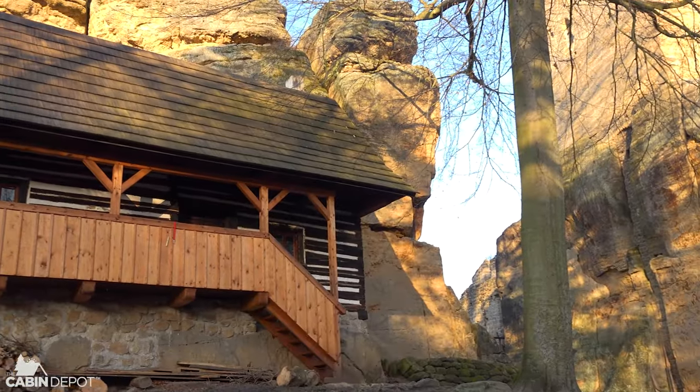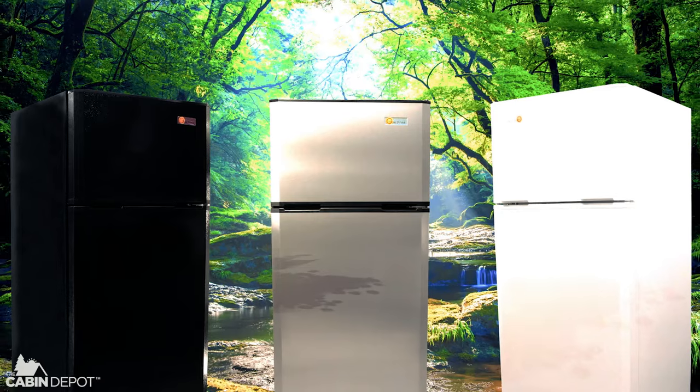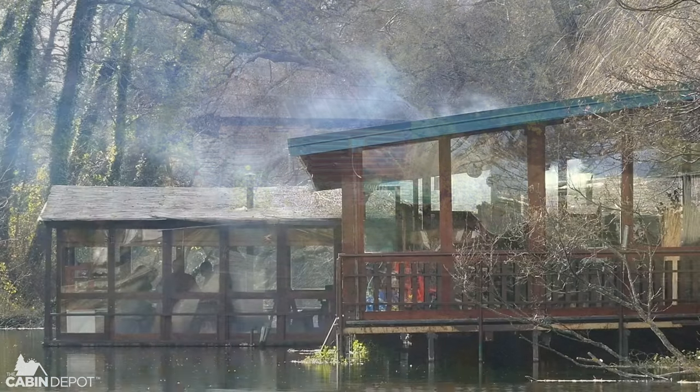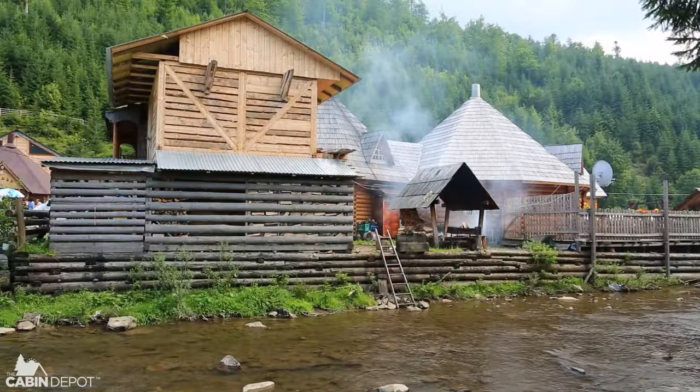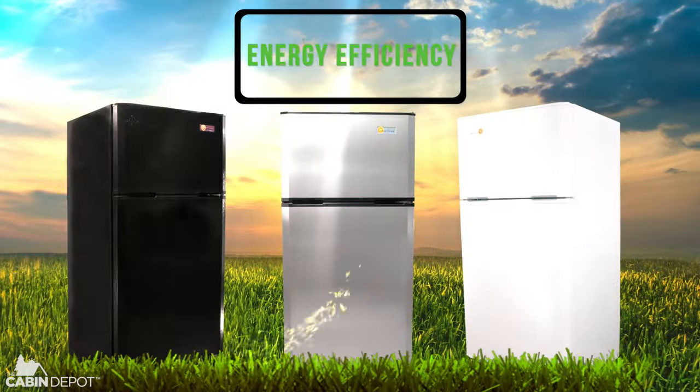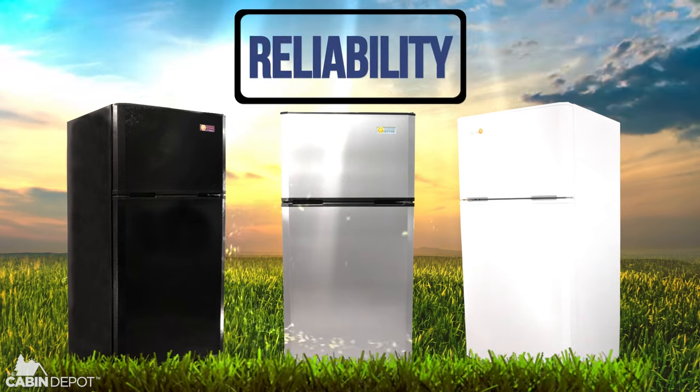Ideal for off-grid applications, Sunstar Appliances are perfect for cabins, cottages, lodges, homesteads, and other situations where superior quality, energy efficiency, and reliability are a priority.